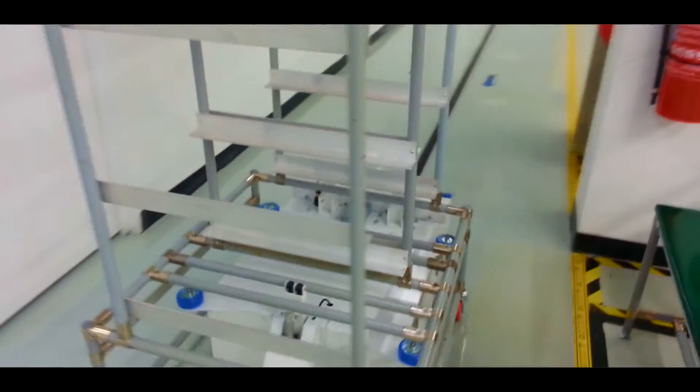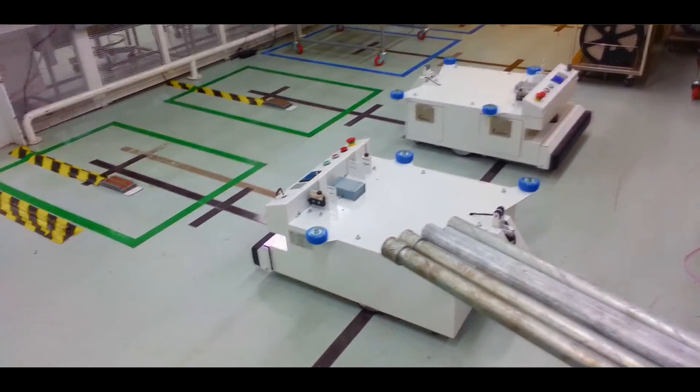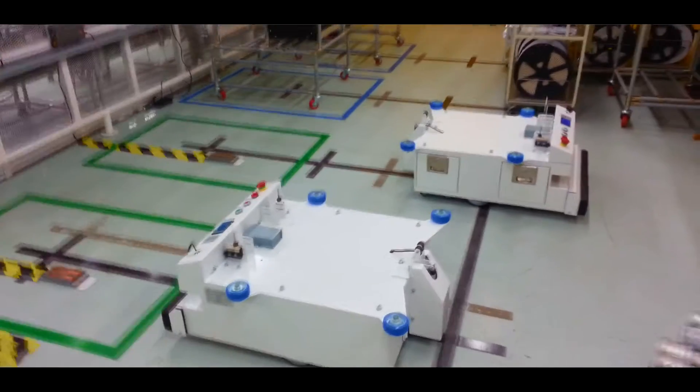For example, normally a company uses operators to push components from the store all the way to the production line. What we can do is use the AGV to do the job, and it actually reduces labor reliance and increases efficiency.